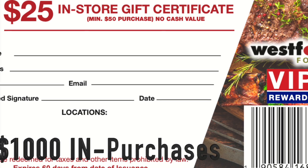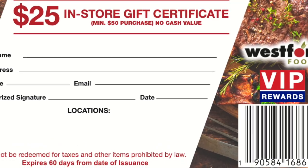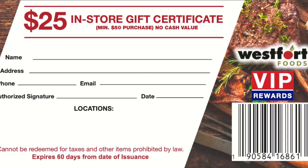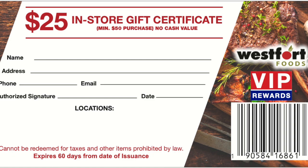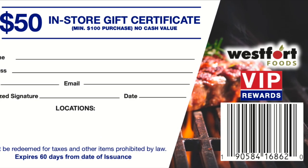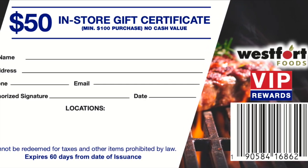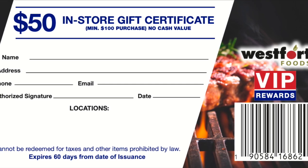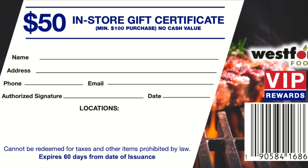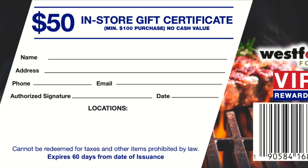Two saver folders, or 100 stamps representing $1,000 in purchases, can be redeemed for a $25 in-store certificate with a $50 purchase or more. Three saver folders, or 150 stamps representing $1,500 in purchases, can be redeemed for a $50 or $60 in-store certificate with a purchase of $100 or more. You make full margin on all purchases and on the minimum purchase, which further offsets the reward cost.